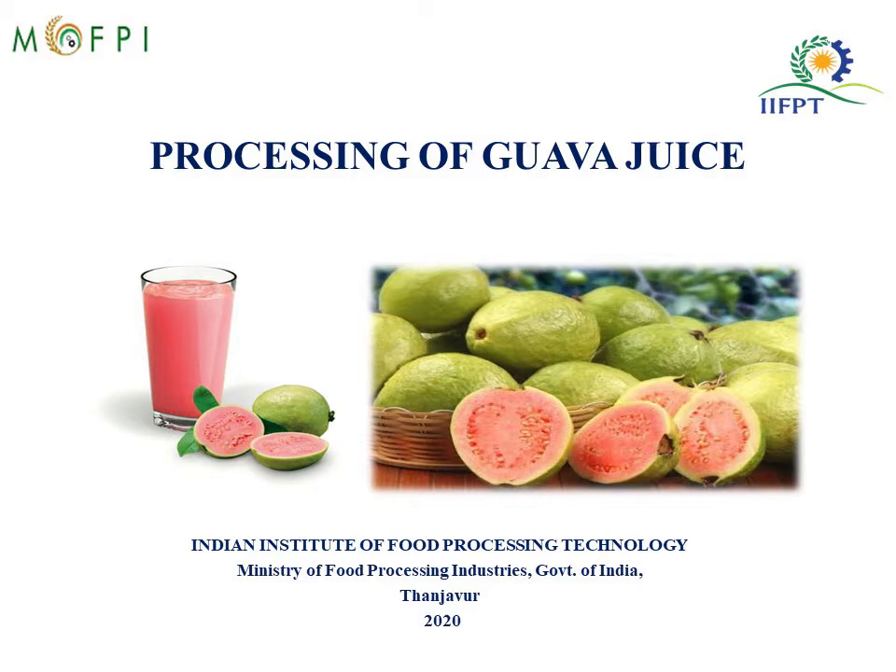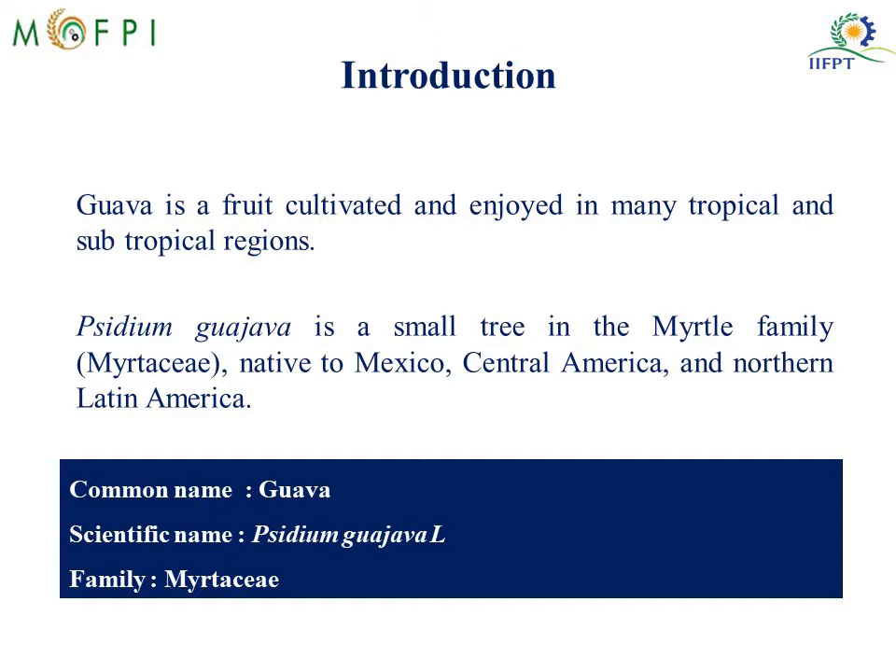To introduce, Guava is a fruit cultivated and enjoyed in many tropical and subtropical regions of the world. Guava is a small tree in the myrtle family and the tree is native to Mexico, Central America and Northern Latin America. Guava fruit is a climactic fruit and is extremely perishable.